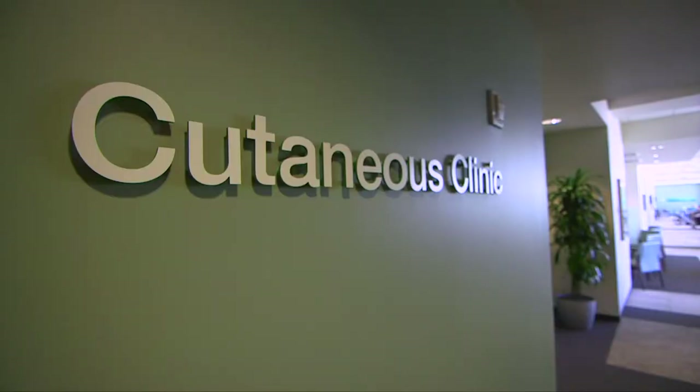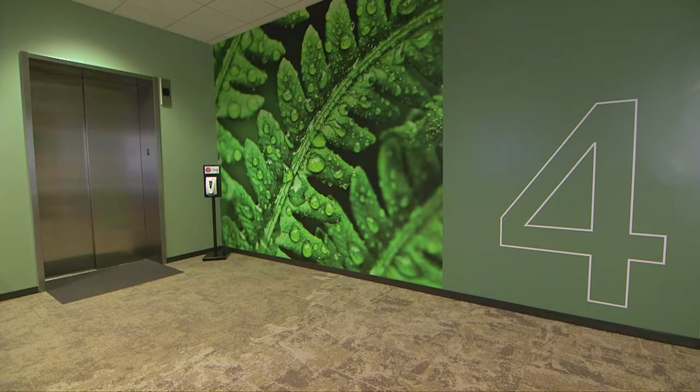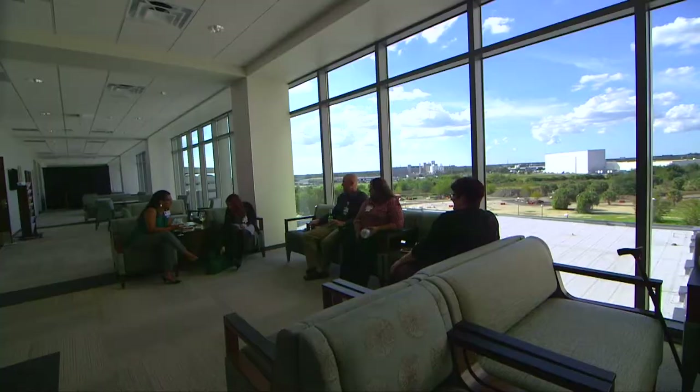The cutaneous oncology clinic is located on the fourth floor. Here patients can access medical oncology, surgical, and dermatology services.